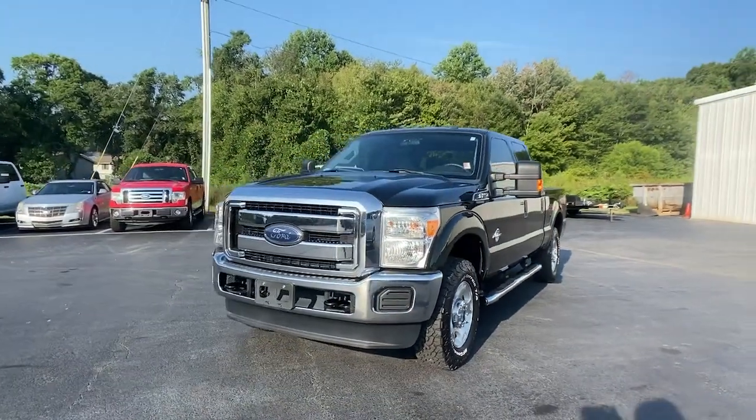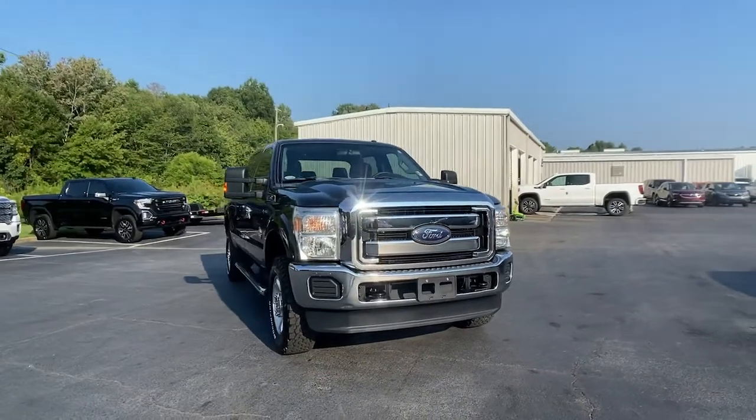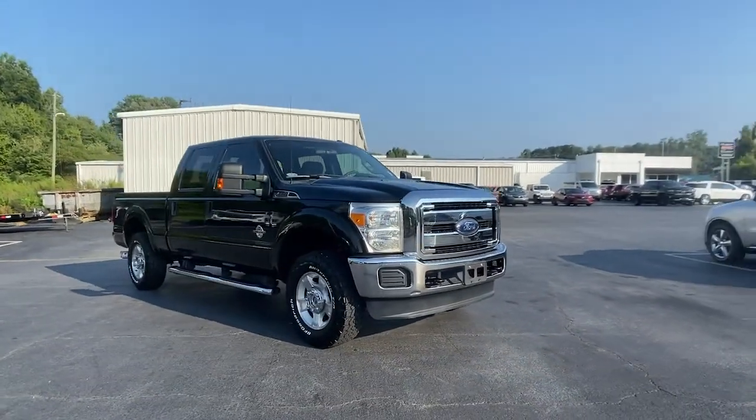Check out this 2014 Ford F-250. This vehicle still has fewer than 100,000 miles on the clock, so it won't last long.